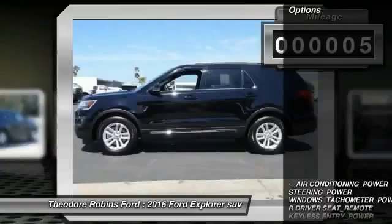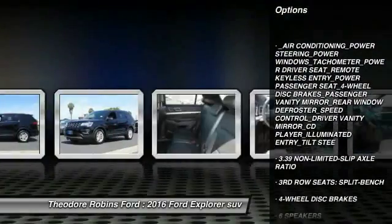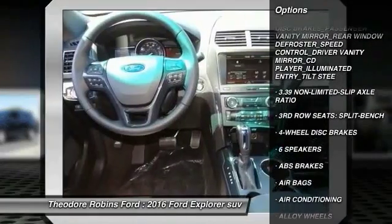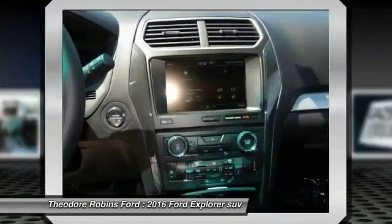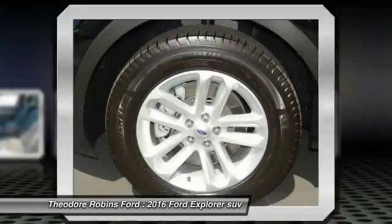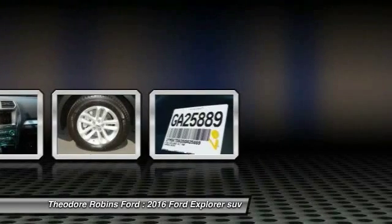Here are some of this vehicle's great options: traction control, power passenger seat, Bluetooth wireless data link for hands-free phone, dual airbags, air conditioning, front power steering, alloy wheels, four-wheel disc brakes, cruise control, AM/FM/CD/MP3 radio.